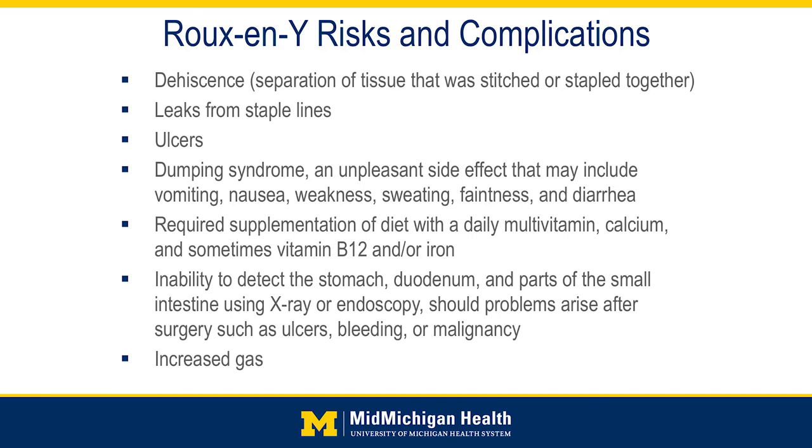Sometimes patients can experience increased gas or flatulence after surgery. This speaks to the malabsorption part of the surgery — whatever your body doesn't absorb in the small intestine empties into the colon, and there are millions upon millions of bacteria in the colon that make use of that extra nutrition. Sometimes a byproduct of that can be increased gas.